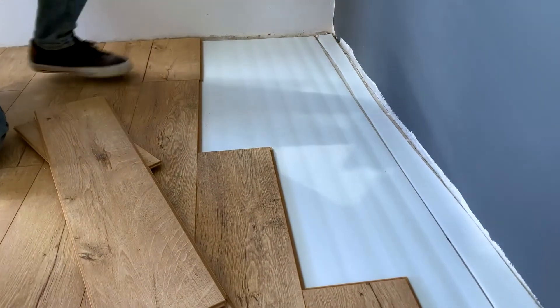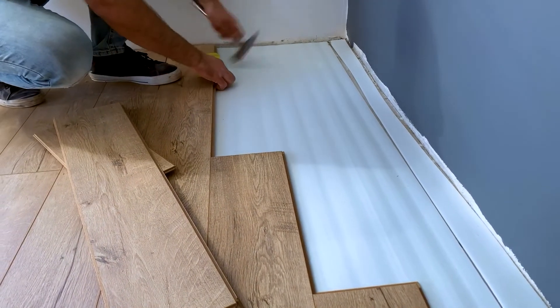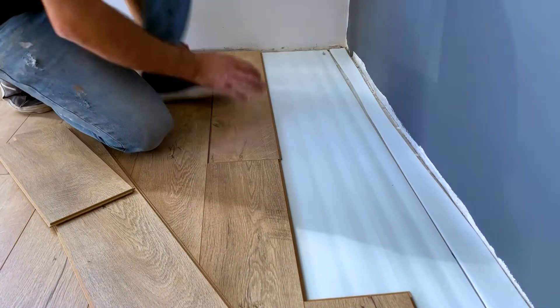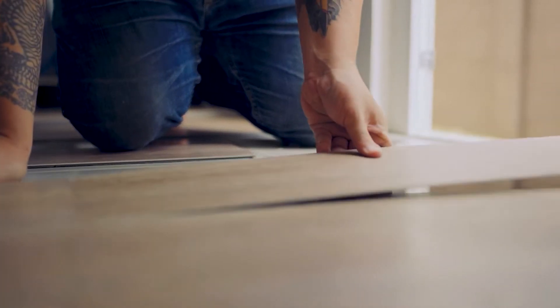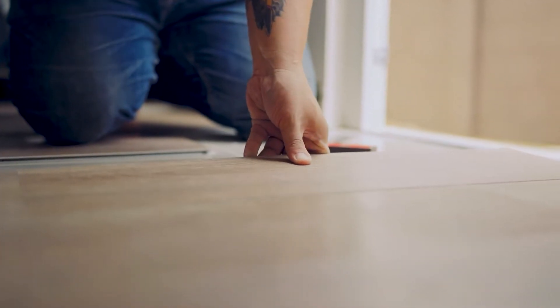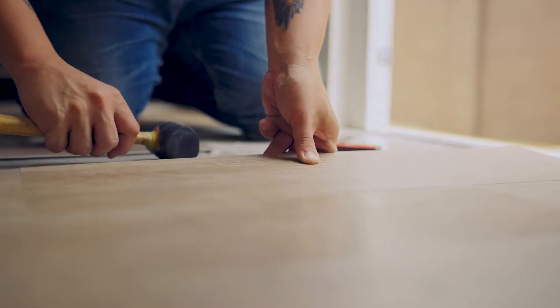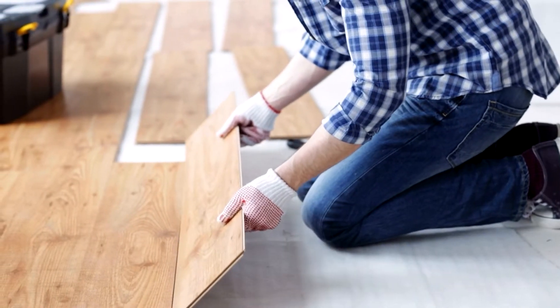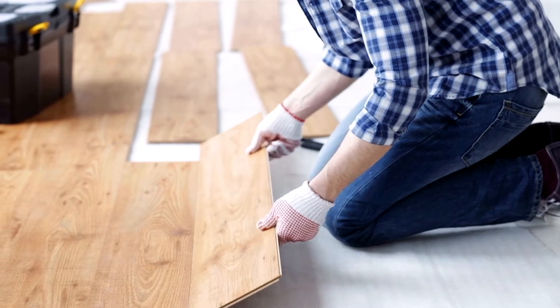Installing new floors is much cheaper and easier if your home is already empty. You can skip the process of having to move out all of your furniture and go right to the process of removal and installation of the new floors. When you work with the right pro, installing new floors should be a relatively quick process that takes a few weeks at most, so it shouldn't delay your move-in date too long.